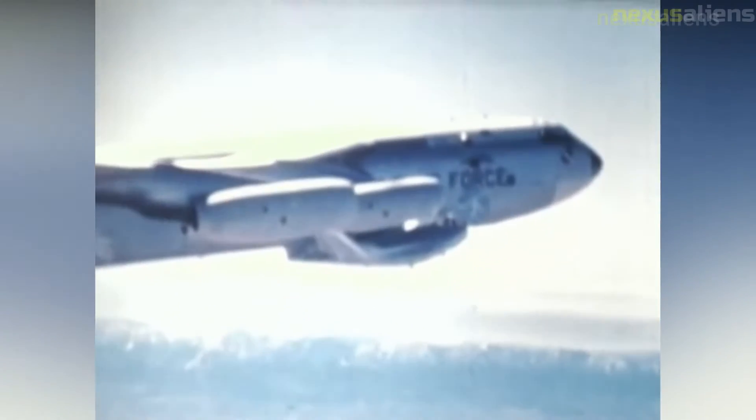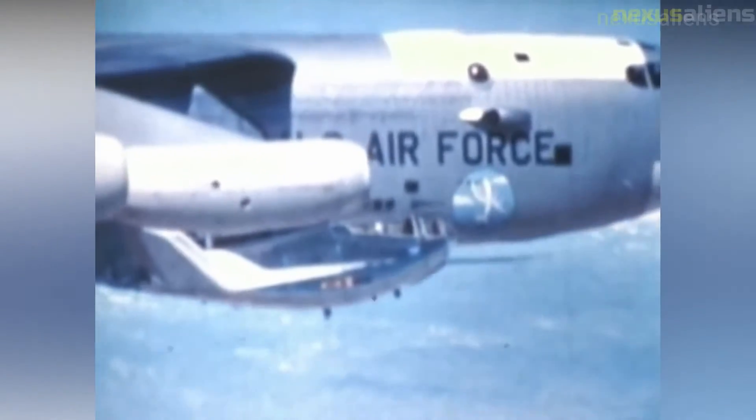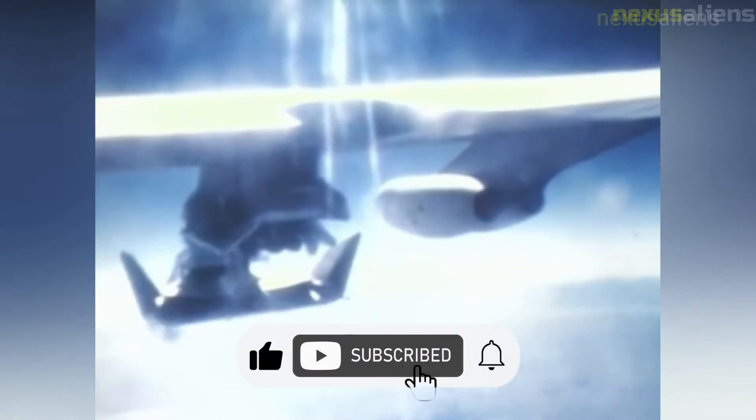During a typical lifting body flight, the B-52 with the research vehicle attached to the pylon mount on the right wing between the fuselage and inboard engine pod flew to a height of about 45,000 feet and a launch speed of about 450 miles per hour. Moments after being dropped, the XLR-11 was lit by the pilot. Speed and altitude increased until the engine was shut down by choice or fuel exhaustion, depending upon the individual mission profile. The lifting bodies normally carried enough fuel for about 100 seconds of powered flight and routinely reached from 50,000 to 80,000 feet and speeds above Mach 1.